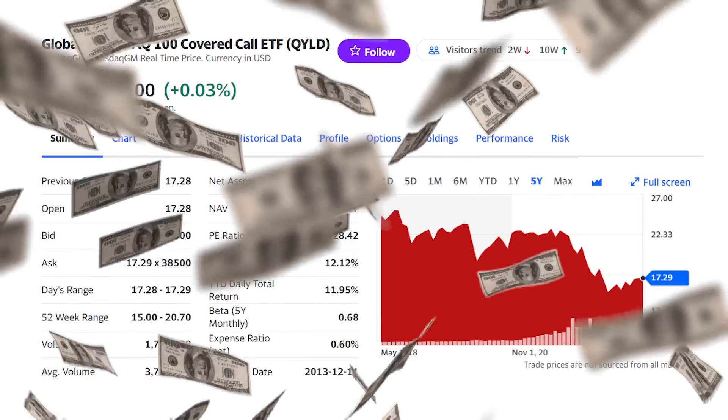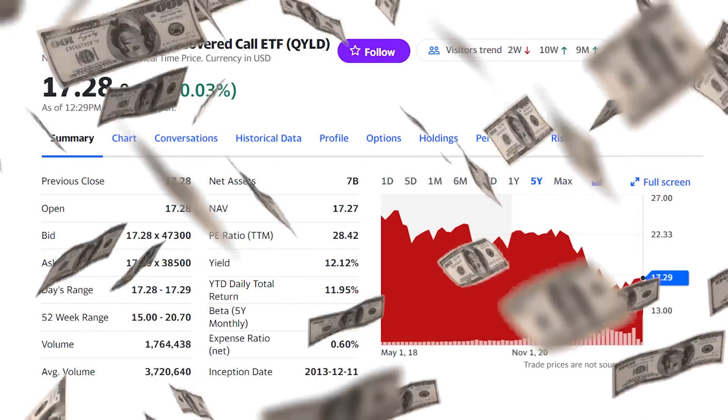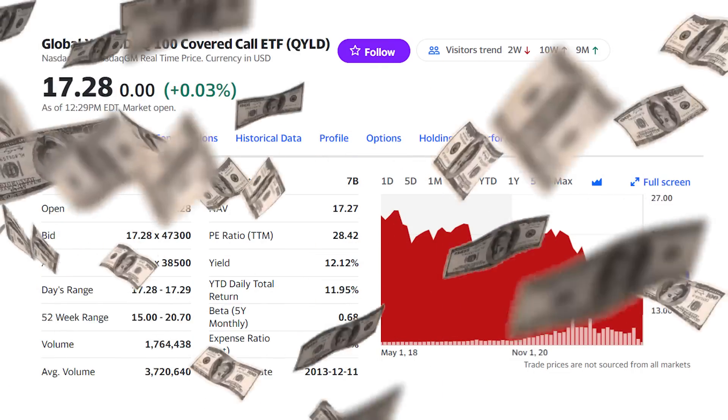The QYLD Covered Call ETF is hugely popular for its 12% dividend yield and consistent monthly cash flow. But how much are you really making off that investment? How much would you have investing $100 a month over five years, reinvesting the dividends or just taking that cash flow?